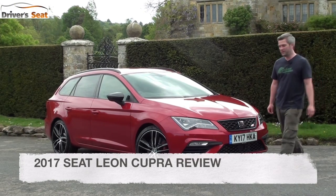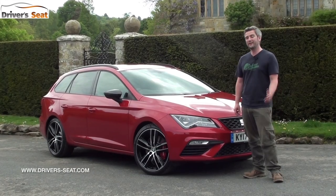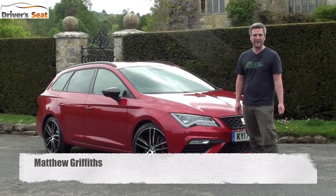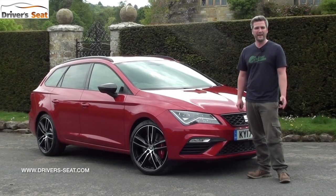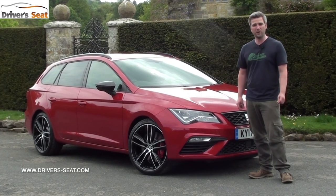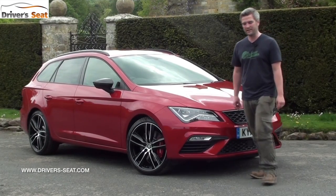Hello, welcome to Driveseat and to the facelifted 2017 SEAT Leon Cupra. The Cupra is available as a three-door SC hatchback, a five-door hatchback and a five-door ST estate. It's also available with either a six-speed manual gearbox or optional DSG automatic.